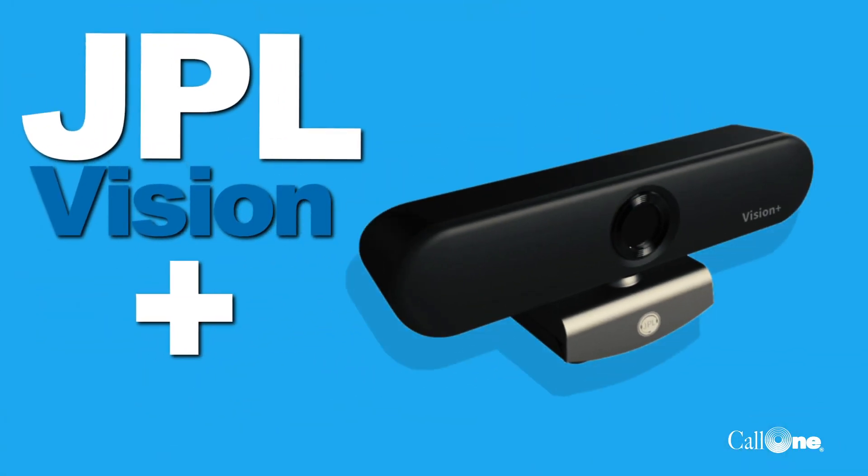Webcams are at an all-time high in demand and use. Colin Ink is scouring and finding other partners beyond the known and established brands to help you guys get a webcam. Today we have the JPL Vision Plus — the Vision Plus stands for microphone included. They also have the JPL Vision, which does not have a microphone.